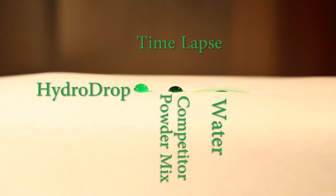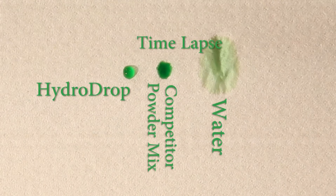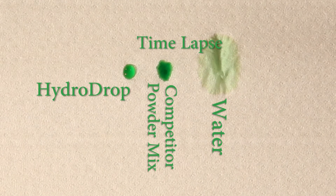HydroDrop has a low zone of wicking in contrast to water-based alternatives. To demonstrate the non-wicking wetting properties, let's look at a comparison of the zone of wicking between HydroDrop, a competitor, and water.